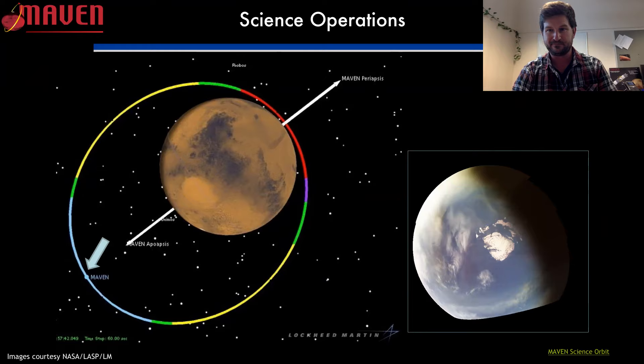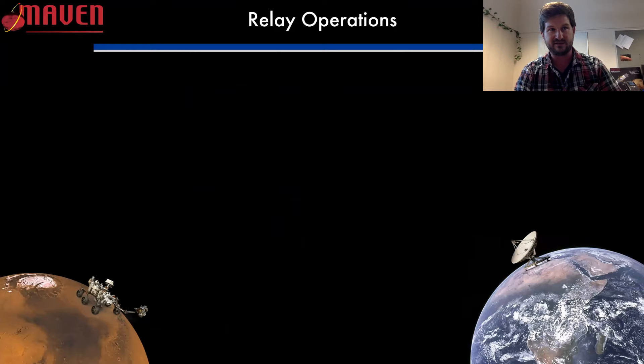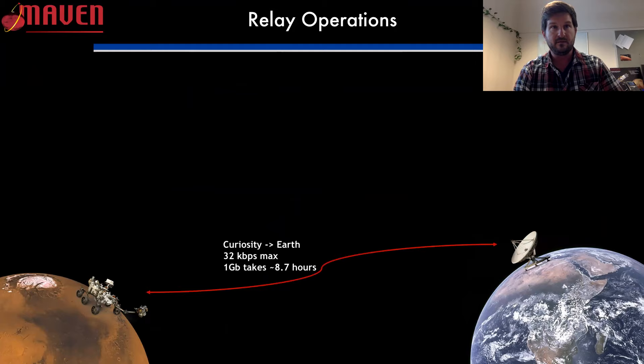This leads us to relay operations. Imagine you have a rover on Mars — that's Curiosity — and you want to communicate data back to Earth. Curiosity can communicate directly with Earth, but it's fairly slow, at a maximum of about 32 kilobits per second. For those old enough to remember dial-up modems, that's the sort of level we're talking about. A gigabit of data — an easily produced amount for a rover like Curiosity — would take 8.7 hours to reach Earth that way.